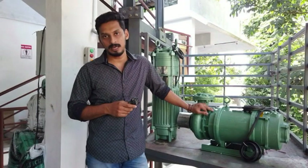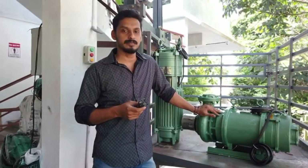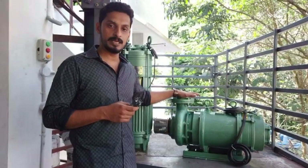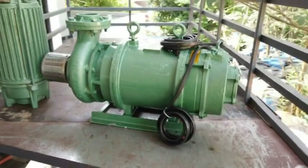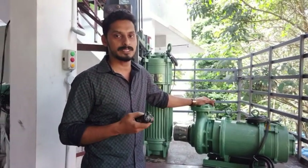The maximum discharge is 15 liters per minute. This is the vertical capacity of the Deccan brand. The maximum discharge is 250 LPM. The main range is 22 meters. The maximum head is 11 meters. It is a model that is 5200 LPM.